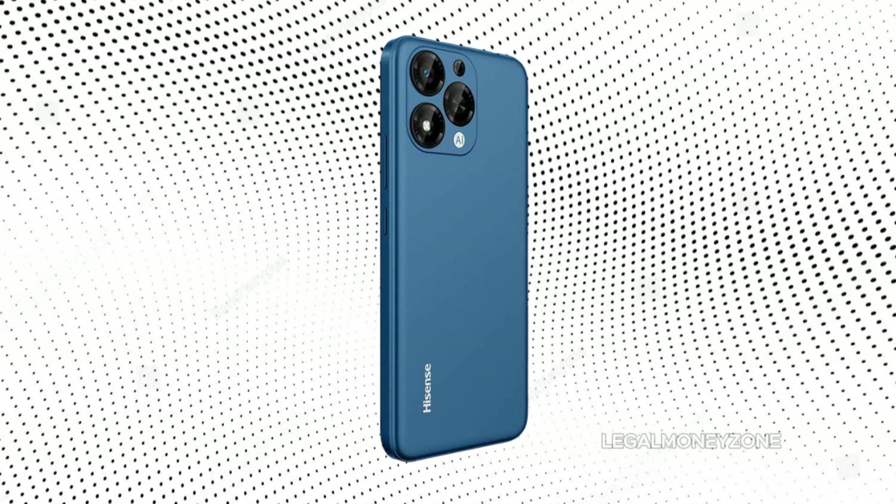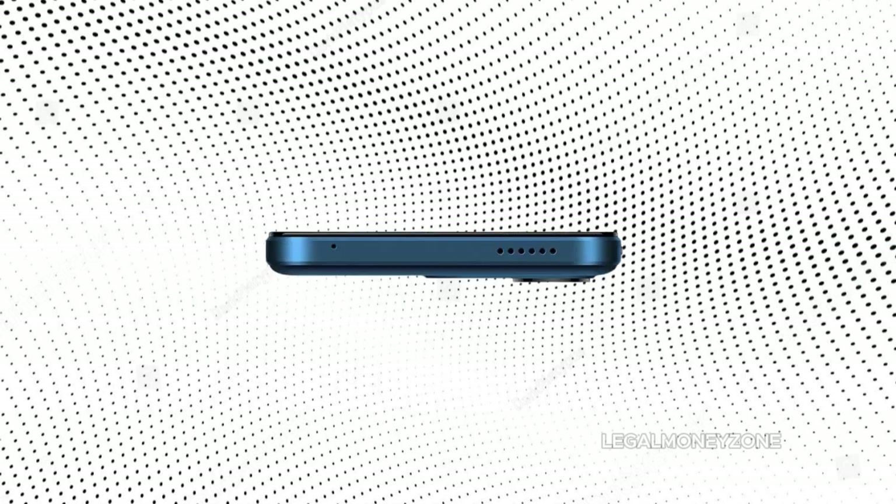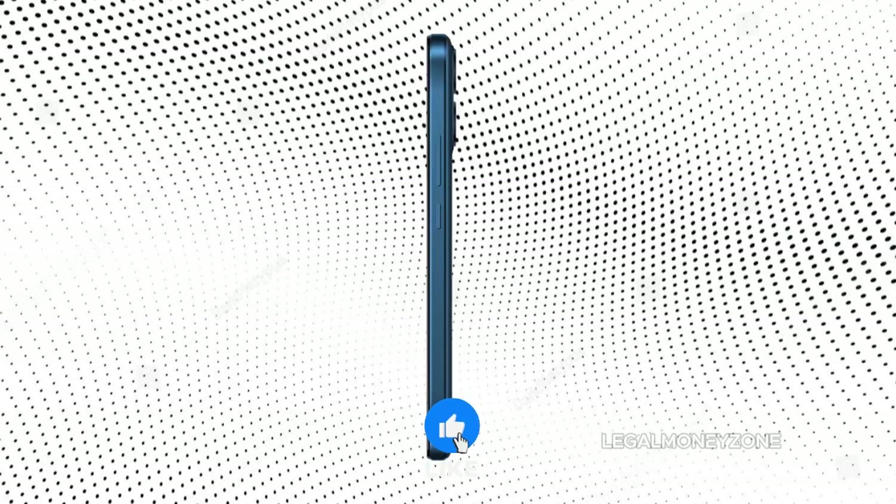One of the U71's standout features is its large, vibrant display. The screen offers good color accuracy and viewing angles, making it suitable for consuming multimedia content. The ample screen size is also beneficial for browsing the web, reading ebooks, and watching videos.